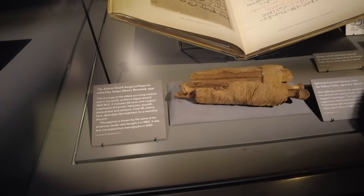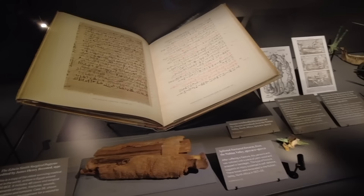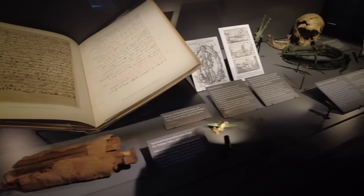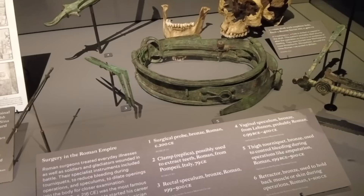The Edwin Smith Surgical Papyrus is a remarkable exhibit for fans of ancient Egyptian archaeology. This is the oldest surviving medical text in the world, detailing the treatment of 48 different diseases and maladies dating to about 1600 BCE. It was first translated in 1930 by James Henry Breasted, an American archaeologist, Egyptologist, and historian. In that same case are medical instruments from the Roman Empire, including a bronze vaginal speculum dating from Lebanon between the first and fifth centuries — it really makes me cross my legs.